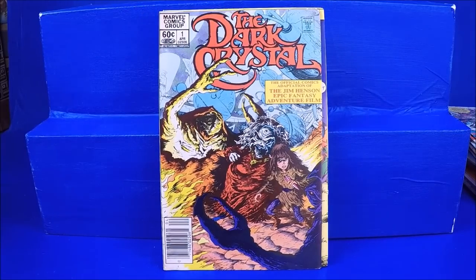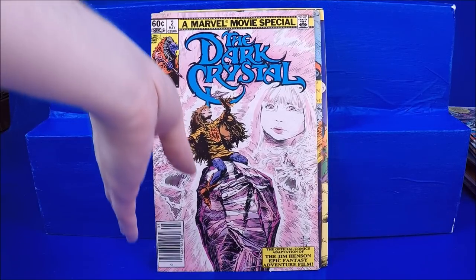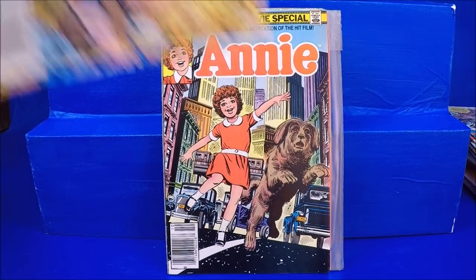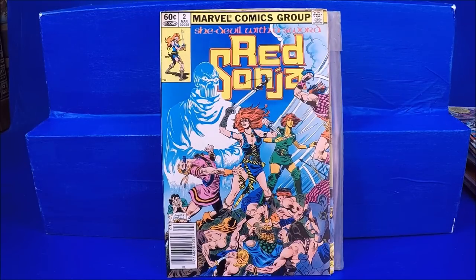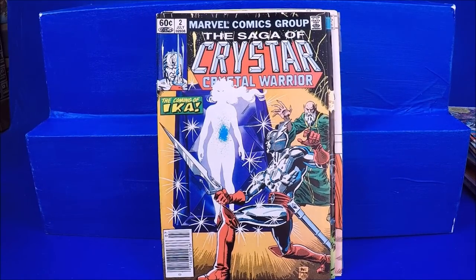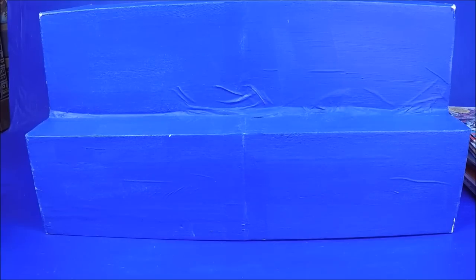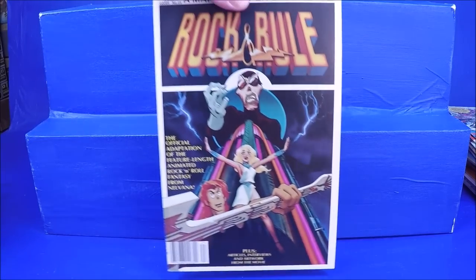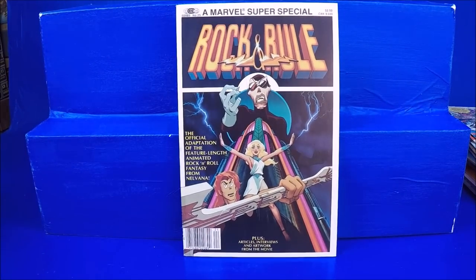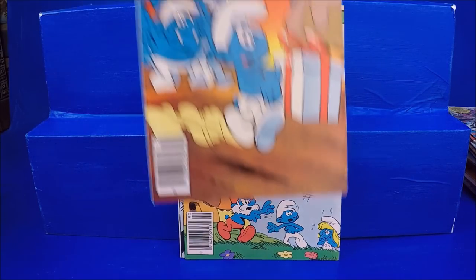Dark Crystal numbers 1 and 2 — these really aren't worth that much, but I usually sell them for $2 or $3 in my shop because people love pop culture. Annie number 1. Red Sonja numbers 1 and 2. Raiders of the Lost Ark number 1. Crystar Crystal Warriors numbers 2 and 3 — I love that toy line. Marvel Super Special Rock and Rule — it looks like screen captures inside but it's really cool looking. Smurfs numbers 1, 2, and 3.